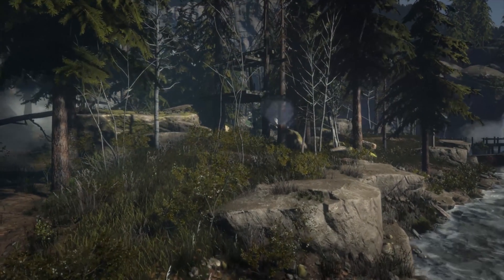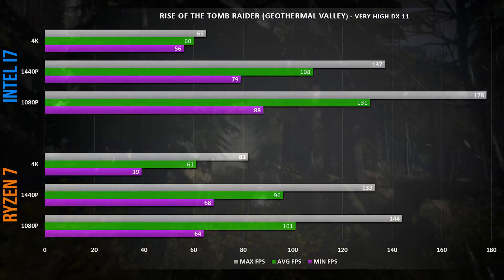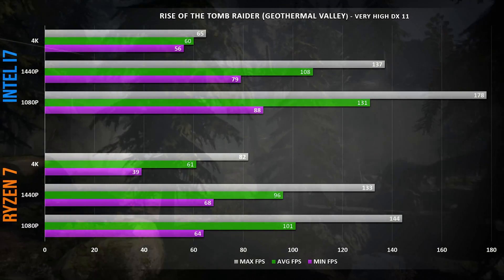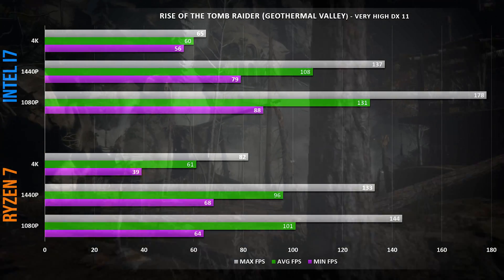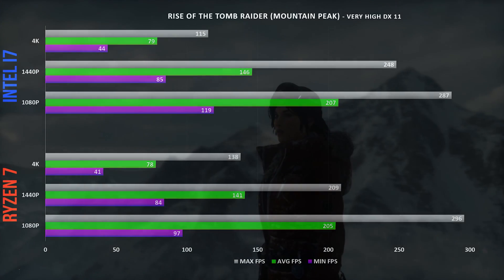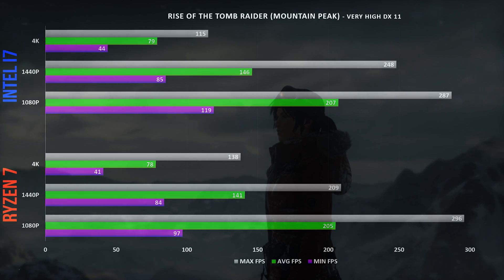Moving on to Rise of the Tomb Raider, benchmarked across three different scenes. In the Geothermal Valley at 4K, both systems achieve 60+ FPS average; at 1440p both are around 100 FPS. At 1080p, the Intel system pulls ahead with 131 FPS versus Ryzen's 101 FPS average. In the Mountain Peak scene, results are nearly the same — near 80 FPS at 4K, over 140 FPS at 1440p, and both over 200 FPS at 1080p.